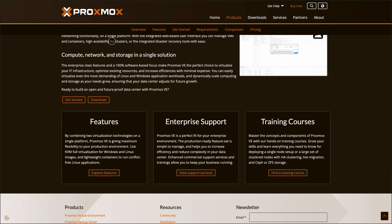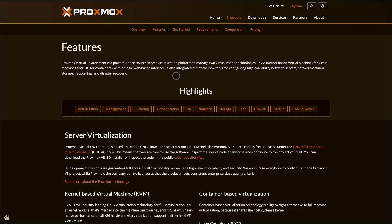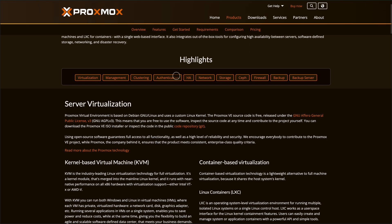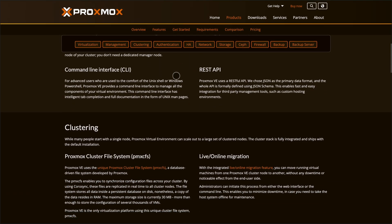Proxmox shines in clustering, high availability, and live migration. It also supports advanced networking with VLANs, SDN, and built-in firewalls. For storage, it integrates with ZFS, Ceph, and more.